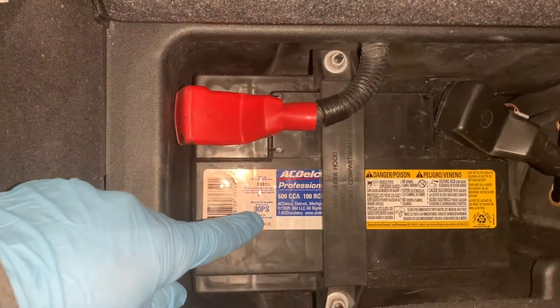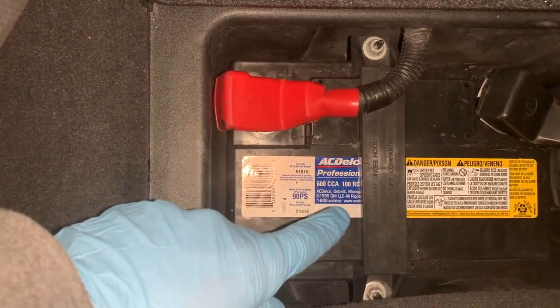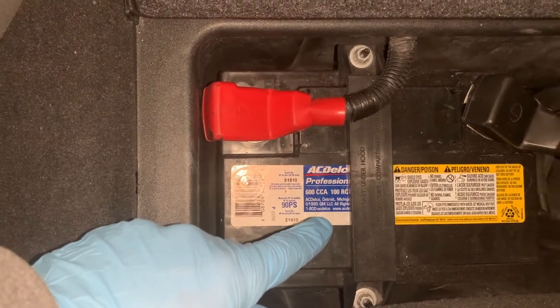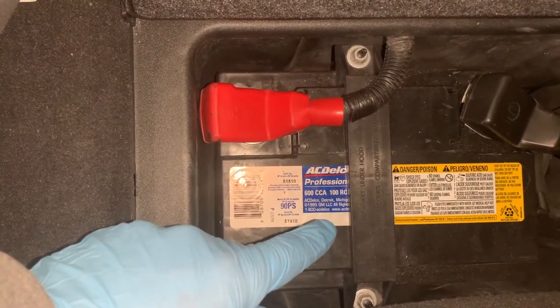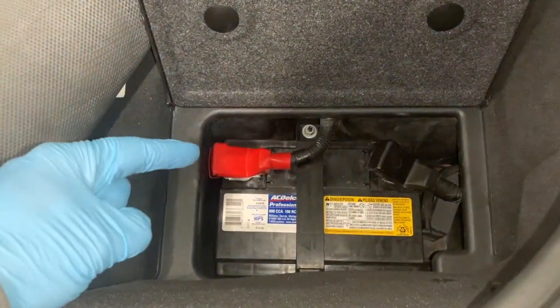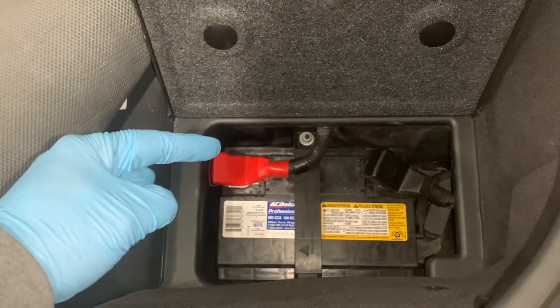Pay close attention to batteries after three years of installation. If your battery is starting to go, the first thing you'll probably notice is that the car sounds sluggish when trying to start it. This is a major warning sign that shouldn't be ignored. If you hear sluggish sounds when you try to start your car, don't immediately assume the battery needs to be replaced.